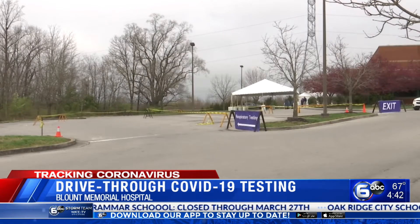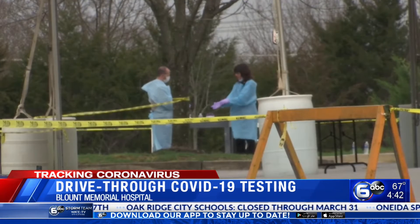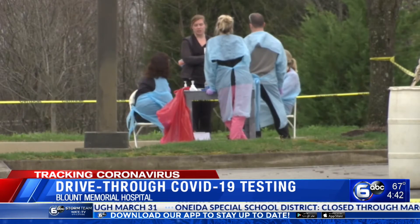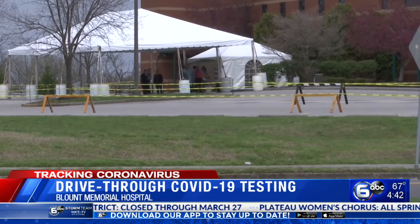Blount Memorial Hospital leaders making it clear coronavirus testing is only for people who are experiencing symptoms. This service is for those recently dealing with a fever at 100.4 degrees or higher. You must also have a respiratory issue, like coughing or shortness of breath.